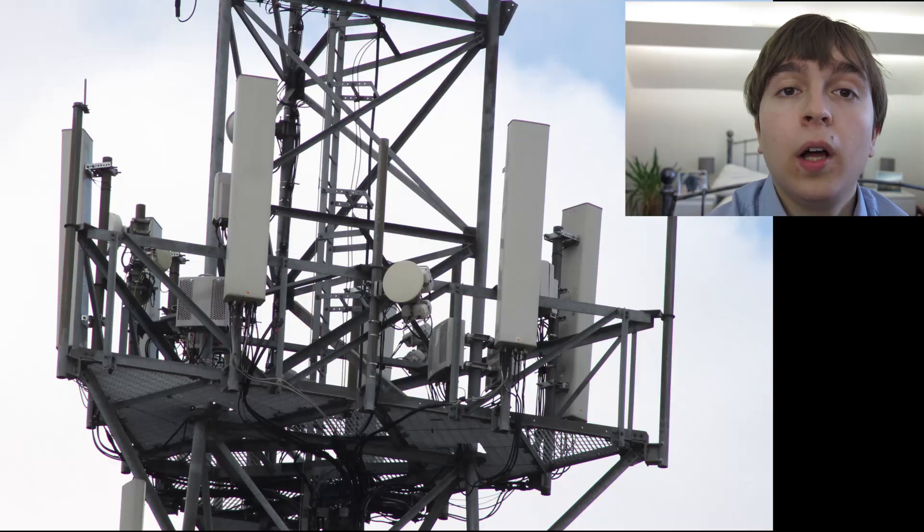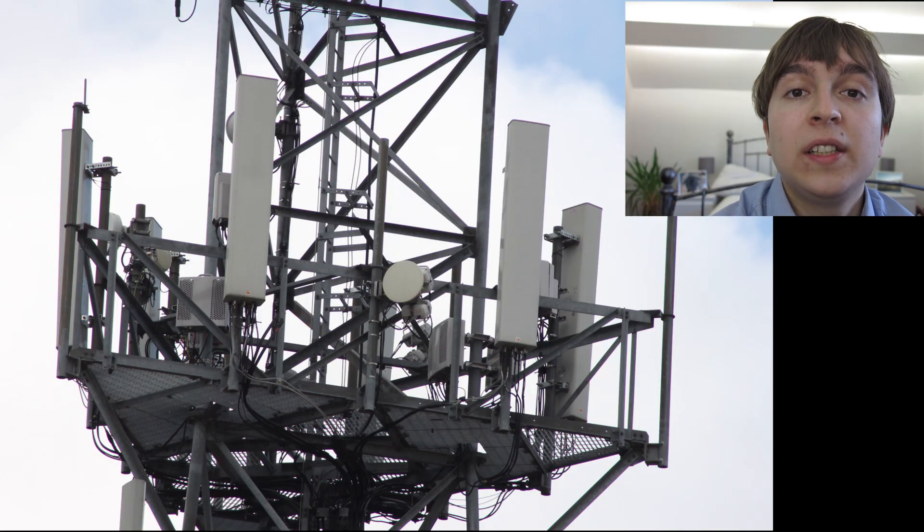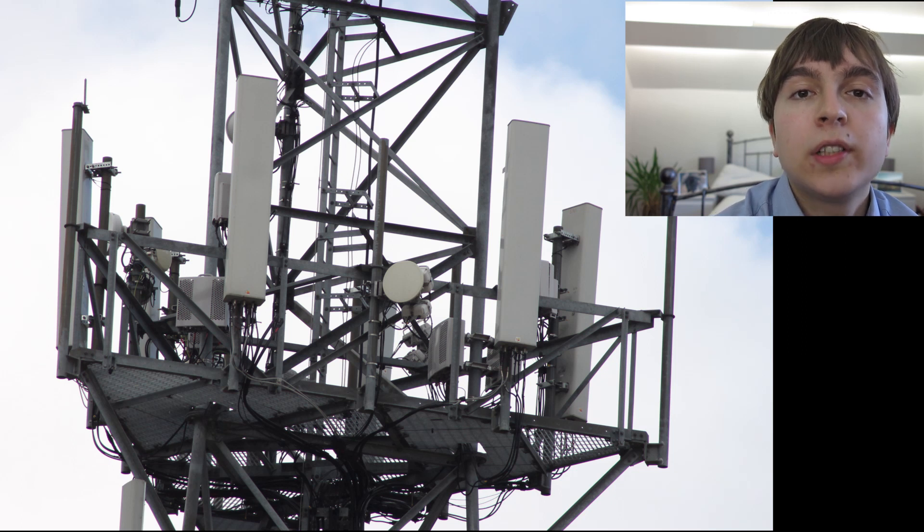Next up is a Vodafone 2600MHz 4G mast. These are significantly less common than EE's ones — it was really just by chance that I came across this mast while driving on the motorway. I noticed my phone was reporting it was connected to the 2600 band, and due to the range of 2600 being relatively small, it wasn't too hard to find. This mast is quite tall and the lower stack is the old legacy O2 stuff, but it's the panels on top that are carrying the Vodafone 2600 and the modern Cornerstone equipment.